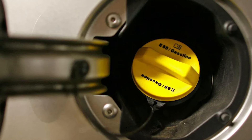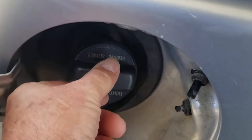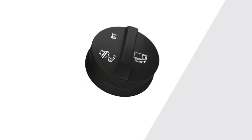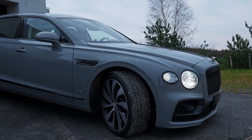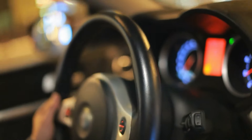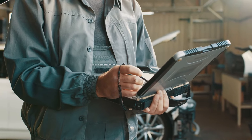While the check engine light can signal various issues, a loose or damaged gas cap is a common reason. That's why it's very important to routinely inspect the gas cap and ensure it is securely tightened by twisting it until you hear a clicking sound. If the gas cap appears damaged or worn, consider replacing it with a new one, which typically costs from $10 to $30, depending on the year, make, and model of your vehicle and the brand of the gas cap. After securing the gas cap, drive your vehicle for a short distance to see if the check engine light remains illuminated. If it stays on, have your car inspected by a mechanic to diagnose and address any issues.